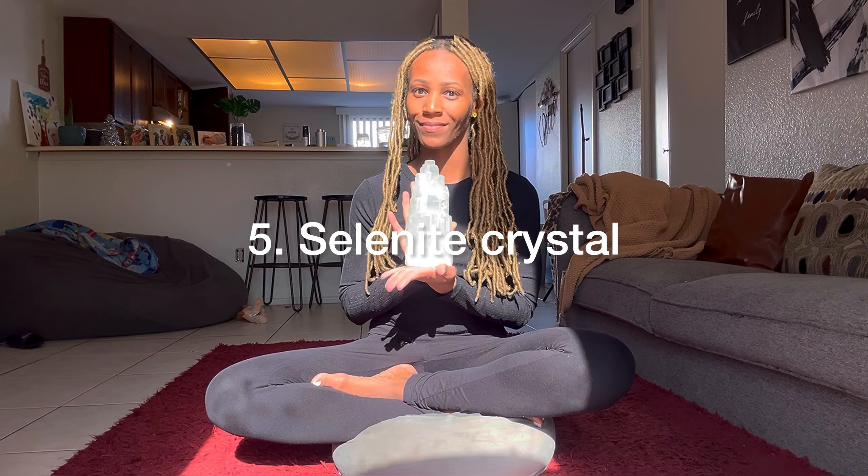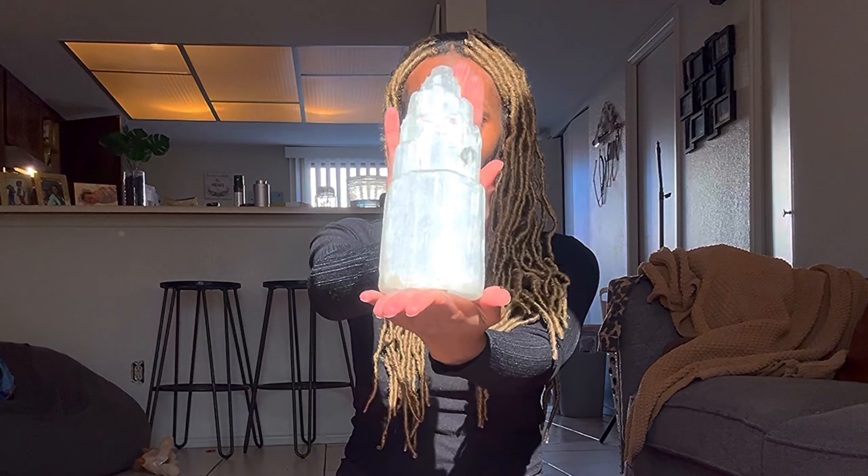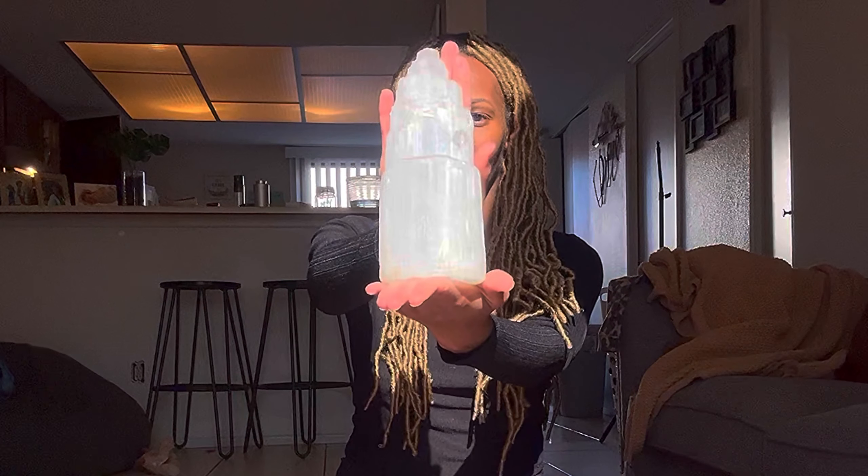Item number five is selenite crystal. This is a selenite tower. Selenite is a powerful high vibrational crystal that is used for cleansing and removing negative energy. It promotes mental clarity and it's also very calming, which makes it really good for meditation.